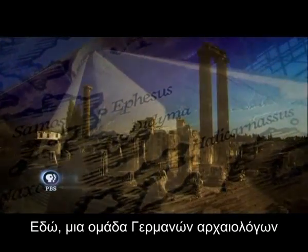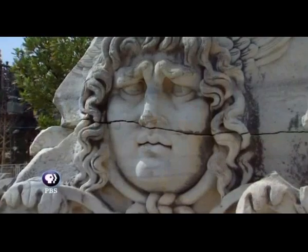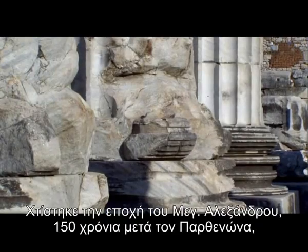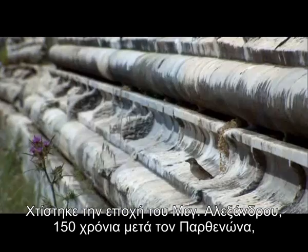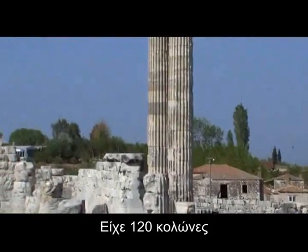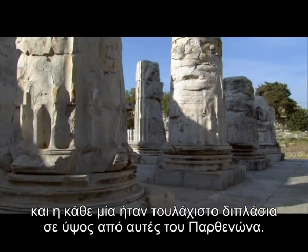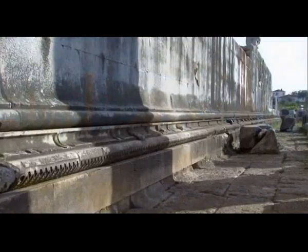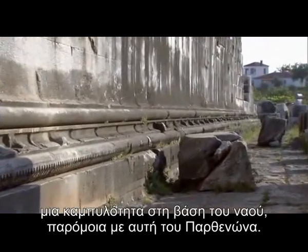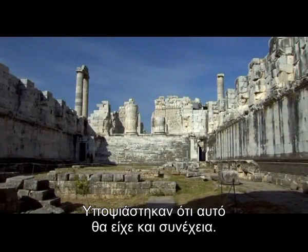A team of German archaeologists was exploring the ruin of the Temple of Apollo at Didyma. Built at the time of Alexander the Great — 150 years after the Parthenon — it was the biggest Greek temple ever conceived: one hundred twenty columns, each one more than twice the height of the Parthenon's. The German team noted an optical refinement, a curvature on the base of the temple similar to that of the Parthenon, and they suspected there might be more.